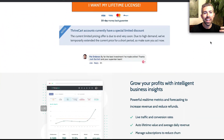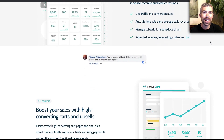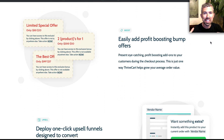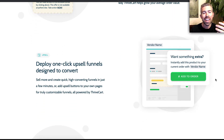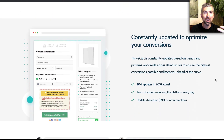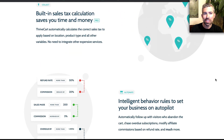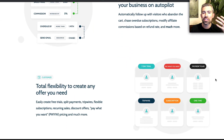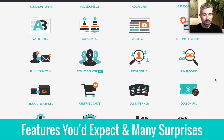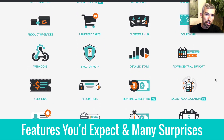ThriveCart has been a software that's been around for about four years now, and it's still kind of underground for a good reason. It's been quietly building, slowly brewing, and it accomplishes everything that every single shopping cart online should accomplish, and a lot more. You're seeing some of the stuff on the screen now, and there's so many things people take for granted with shopping carts.